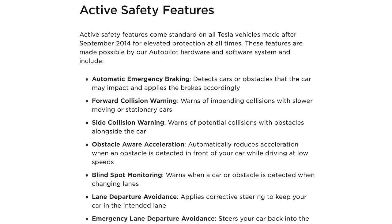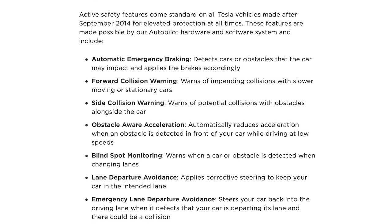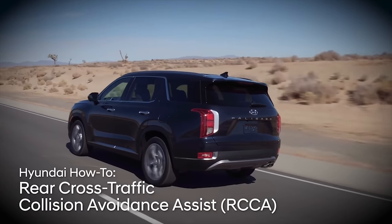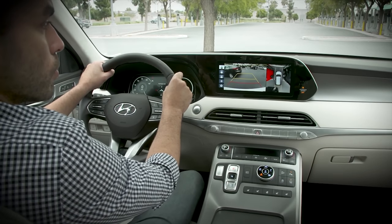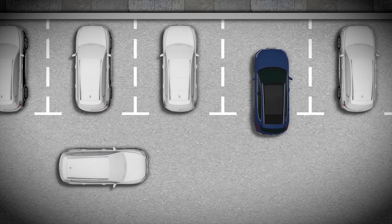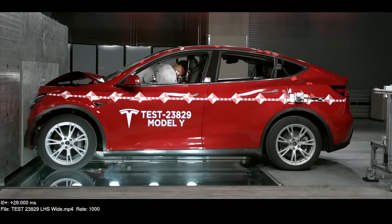Next up is a feature we want Tesla to add for safety. Tesla is incredibly focused on safety, and every vehicle they sell comes with active safety features including automatic emergency braking, forward collision warning, side collision warning, obstacle-aware acceleration, blind spot monitoring, and lane departure avoidance. However, one glaring omission is rear cross traffic alert. This is a feature shipped in many modern cars that will help you when reversing in an area with less than ideal visibility. Tesla has features to help you see and avoid these types of accidents, but doesn't include this automatic feature, and it would only improve safety.